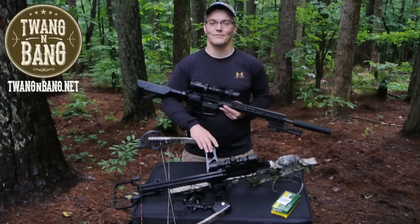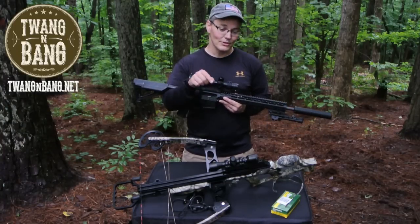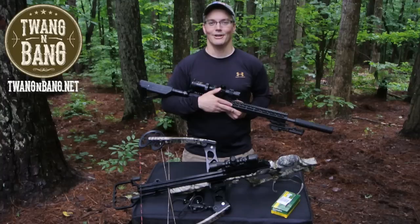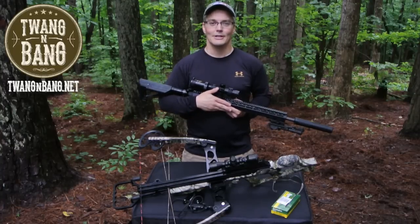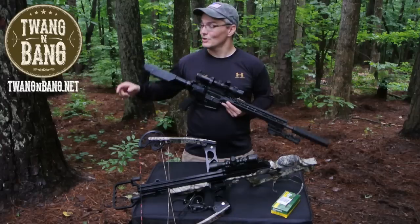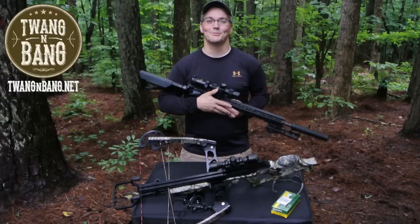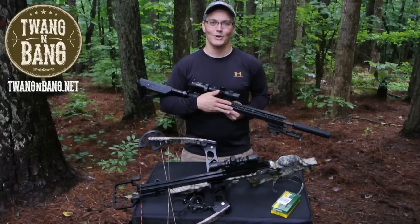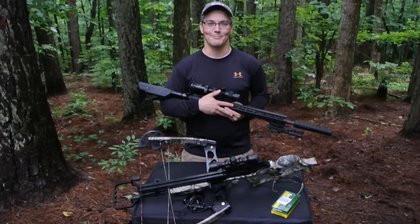If you want to learn more about the RDT 165 and the bows that have replaced it, be sure to click the link in the video description below. If you like this video, please take the time to log into YouTube and click the like button — now more than ever, YouTube needs to know that you like firearms-oriented programming. Be sure to click here to subscribe so you can catch my next videos on bows, guns, and other cool stuff. I really appreciate you watching Twang and Bang, and I hope to see you next time.